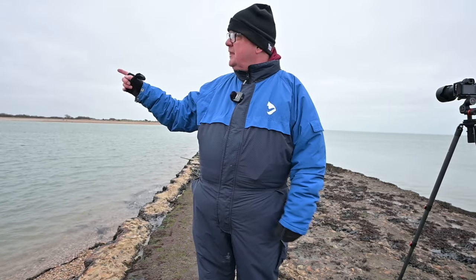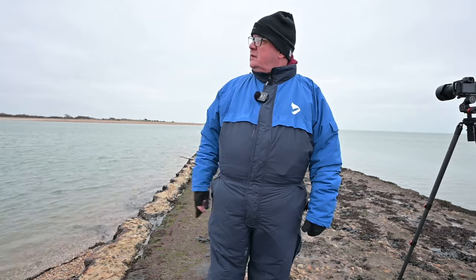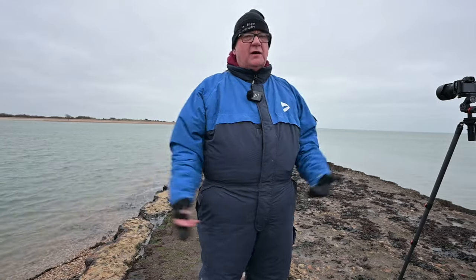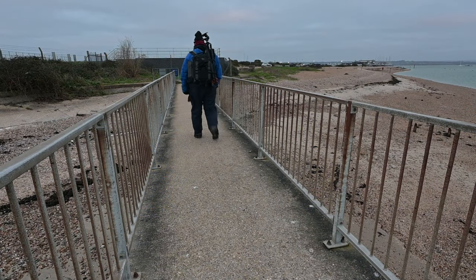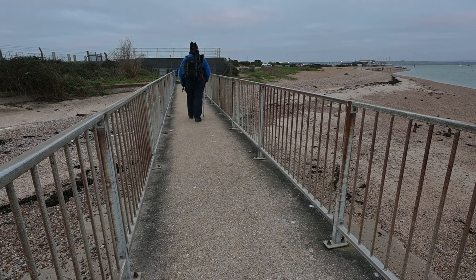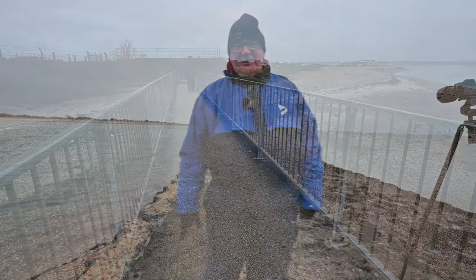I've done some shots of that area over there — the pier. I'll share all of those with you. Thank you very much for watching. I'm sorry it's not what I wanted. I hope you enjoy the photographs. I look forward to seeing you all next week. If you haven't already, please like, subscribe, and leave a comment on what you've seen today — good or bad, it always helps. See you soon.